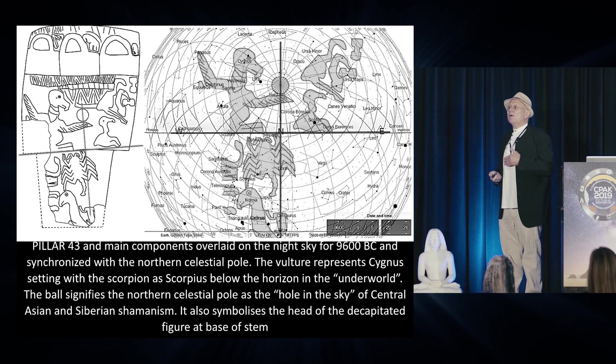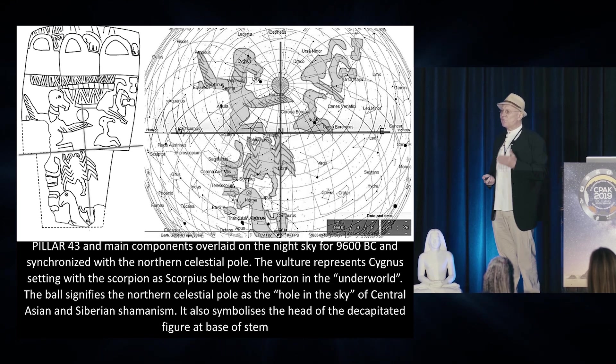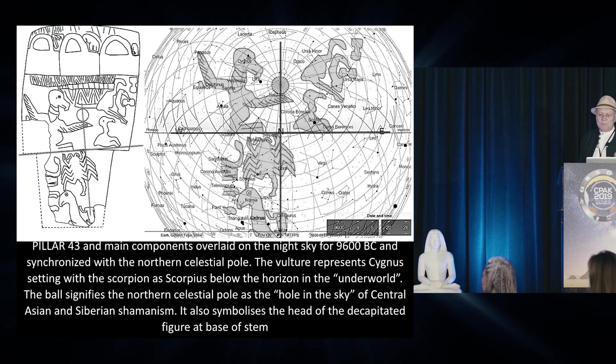Why are we talking about birds? Because birds are the symbol of the soul in an astral form. When we die — whether in actuality or within a shamanic death trance — it was seen, and still is in many cultures today, that the soul takes the form of a bird to move from this world to the next. This is the reason why these birds are so important to this story.